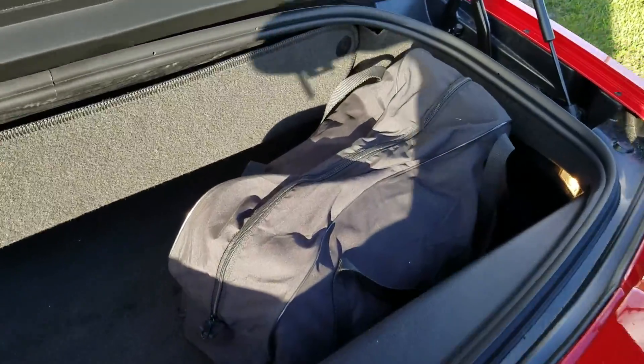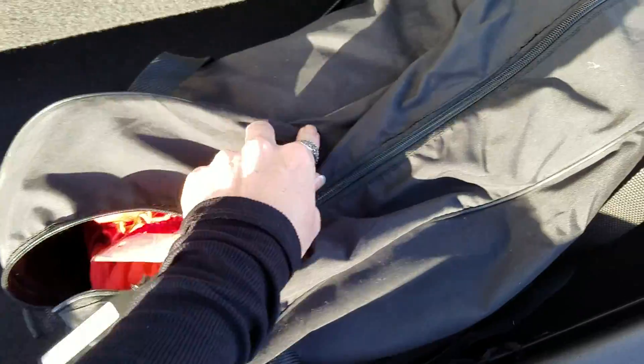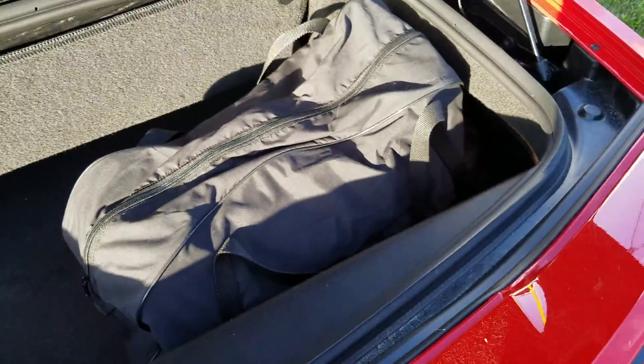Trunk space with the cover that I showed you yesterday that we went over. So you actually have the satin cover that you can use to cover the vehicle with. So there's that.